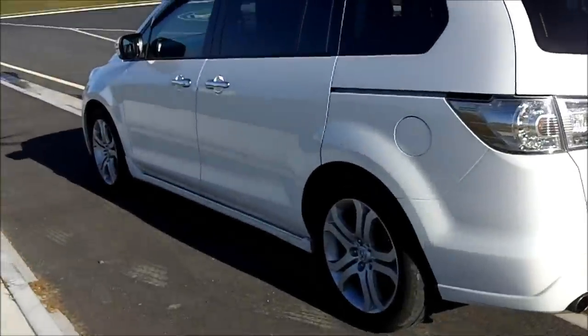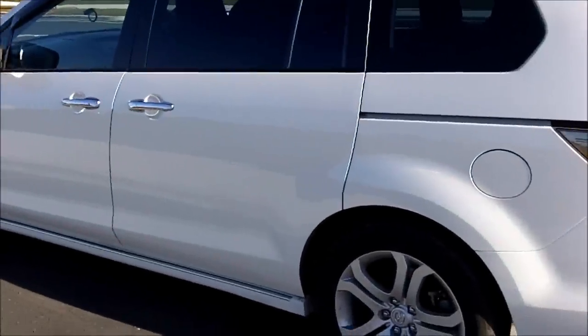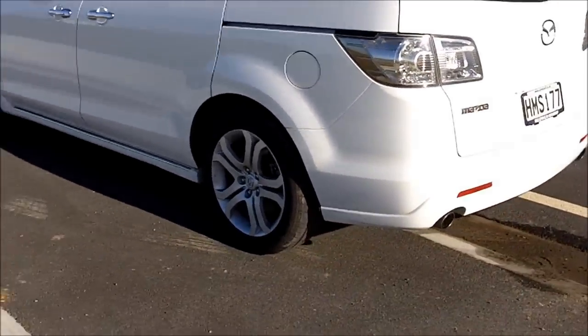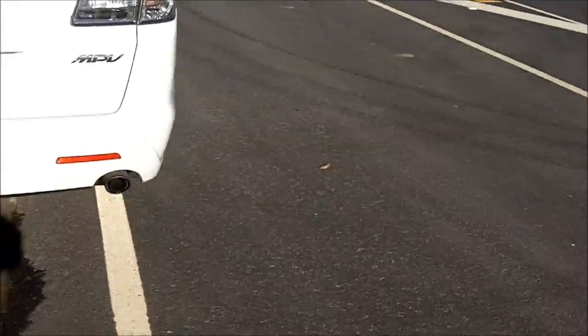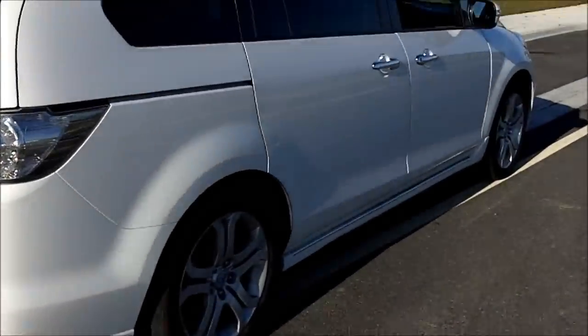This is a 2007 model and it's done 61,000 Ks. We're just going to do a quick zero to 100 Ks. According to what I've seen on the internet they are rated at 8.6 seconds, but with a full tank of gas and a passenger and driver in the car they weigh about close to two tons, so they're quite a heavy vehicle.